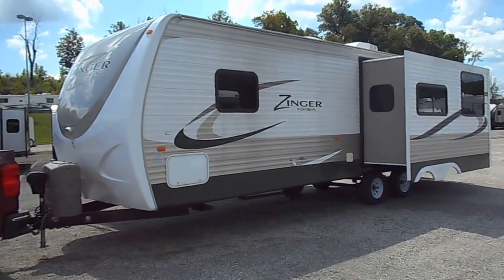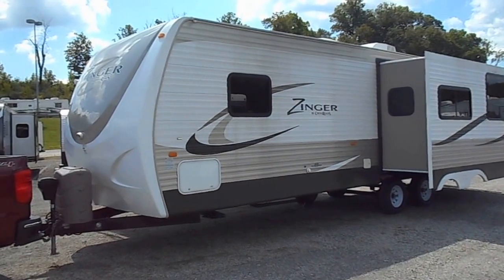Welcome to 4Zs RVs. Today what we have is a 2014 Crossroads Zinger 300RK.